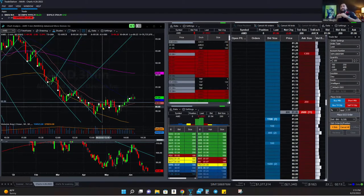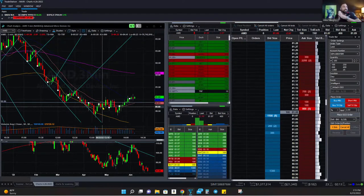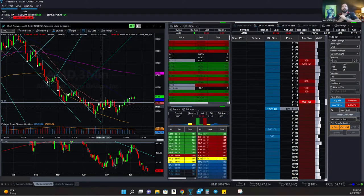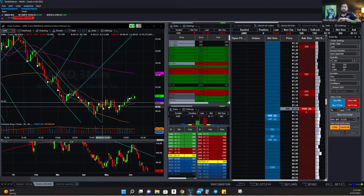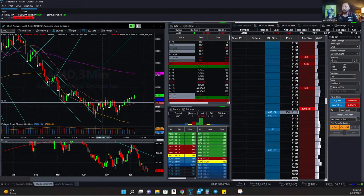All right, this is going to be a TradeStation demo so everyone knows. Any questions you may have, hold off to the end and we'll get to them. This is all you, boss — roll into it.